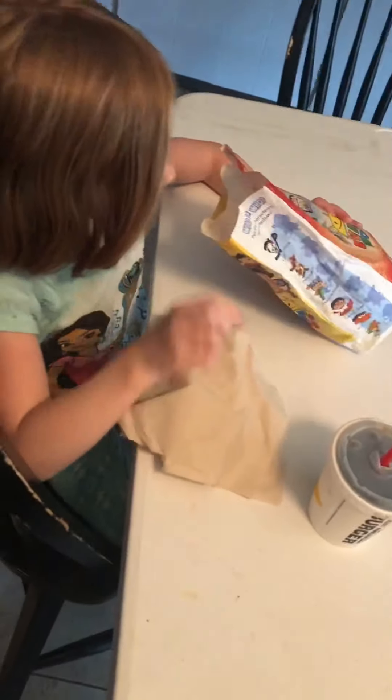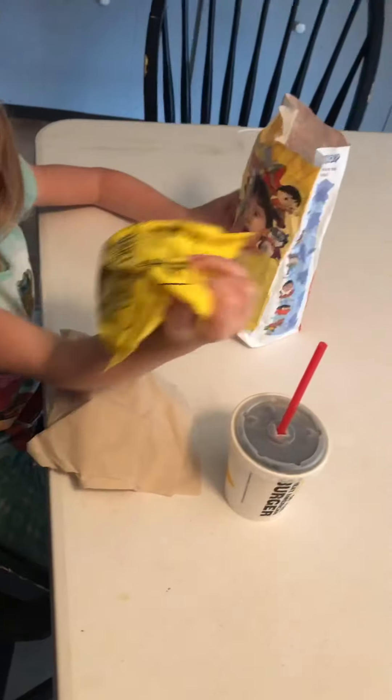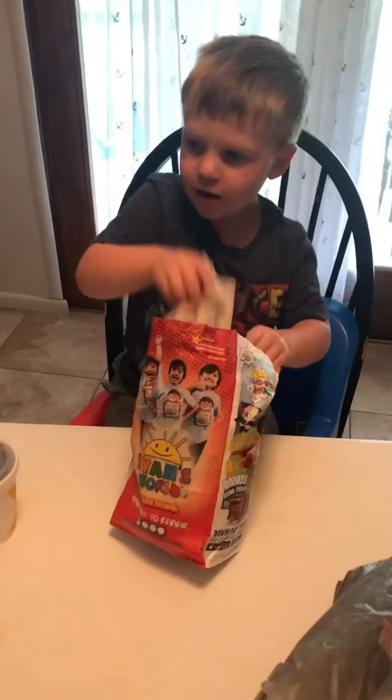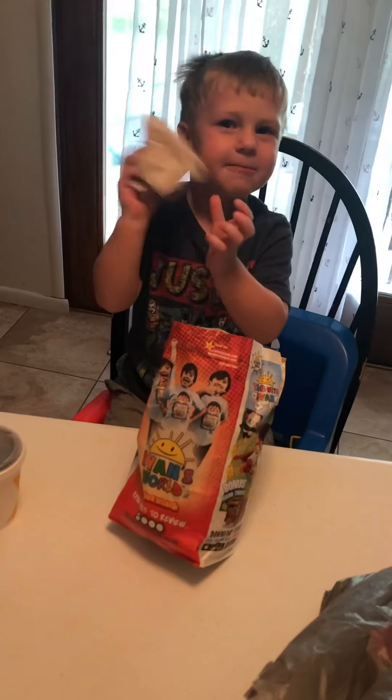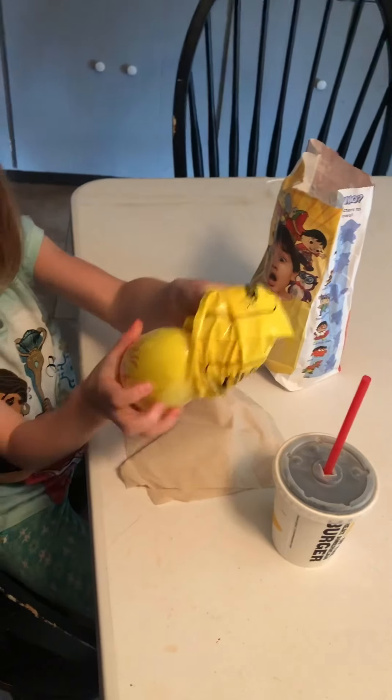Charlotte got a cheeseburger with some french fries. Here's the toy, Harrison. What you got? Oh, you got a napkin. Wow. Charlotte's going ahead and opening. What is in it?